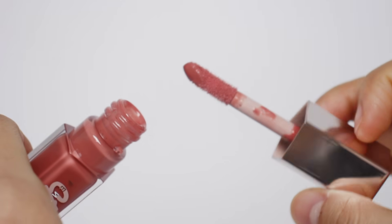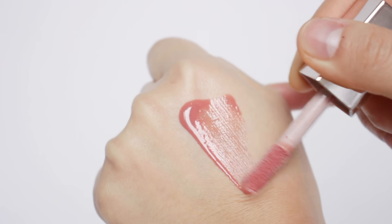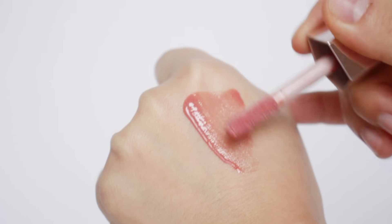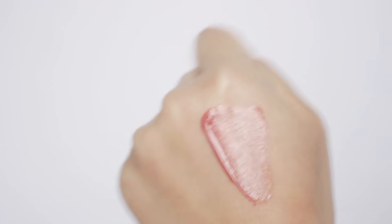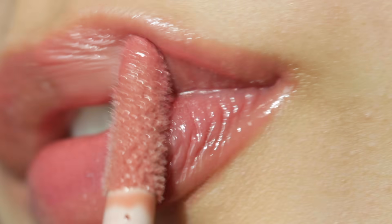Before we move on to swatches, let me talk briefly about the formula and how it feels on my lips. If you ever used the original Gloss Balm lip gloss, it has almost the same formula — like an oil lip gloss hybrid feeling. Once you apply it on your lips, it makes your lips plump and so hydrating. Although it has a pretty thick formula, it's very sleek but not sticky whatsoever.